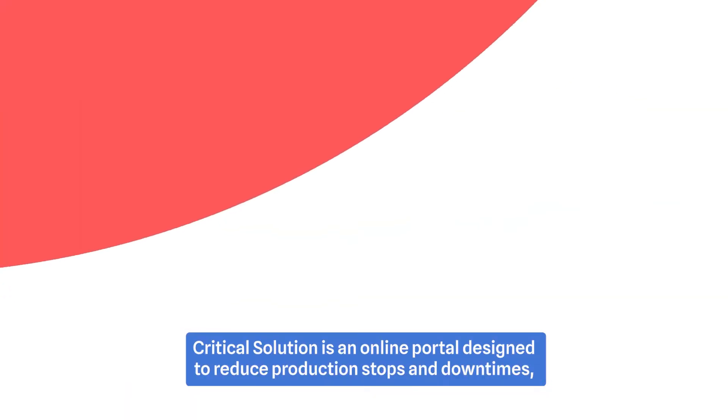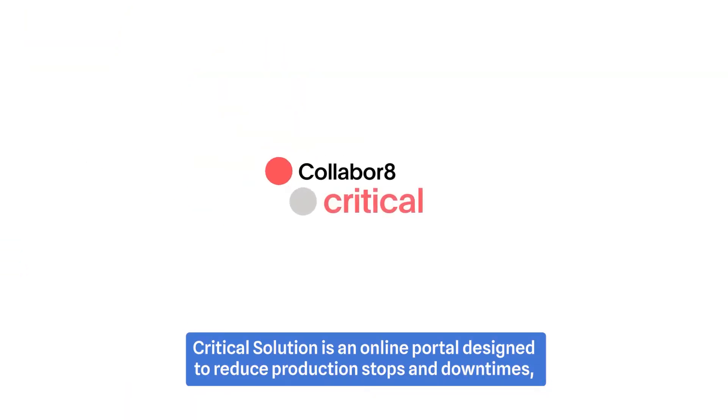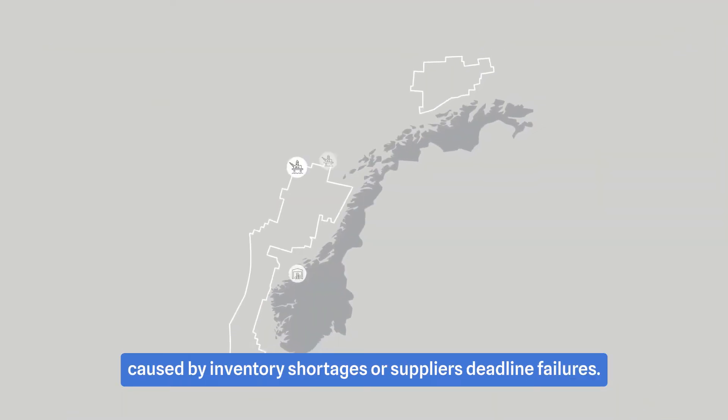Critical Solution is an online portal designed to reduce production stops and downtimes caused by inventory shortages or supplier deadline failures.